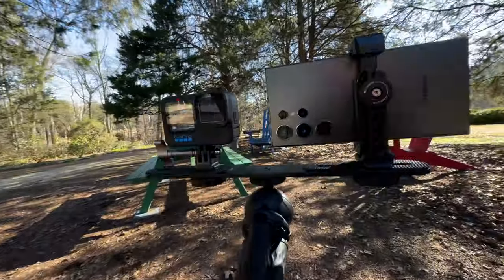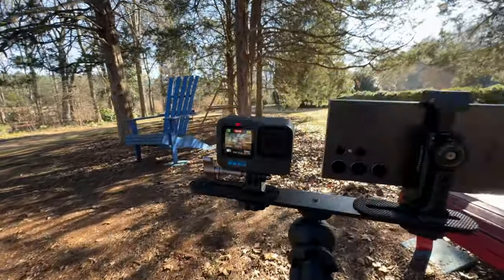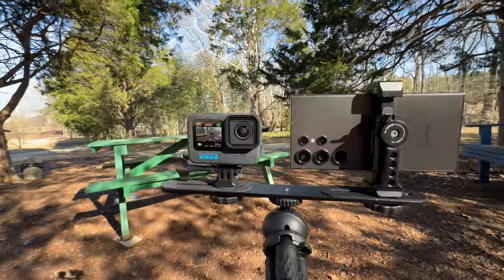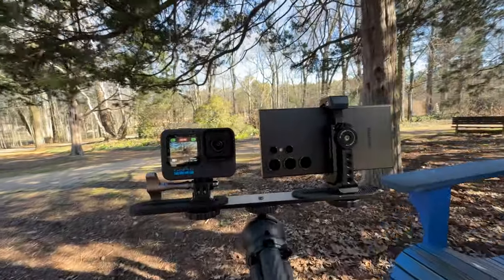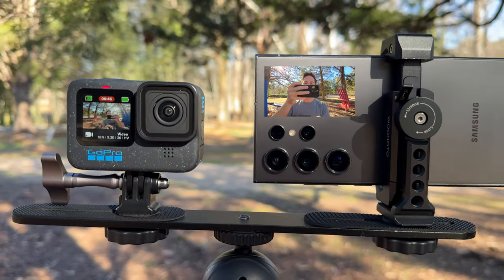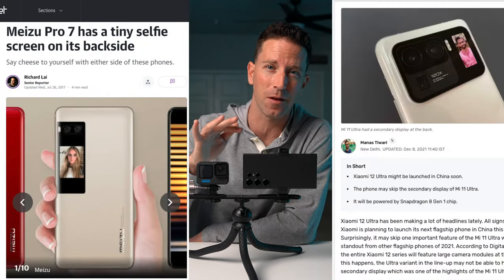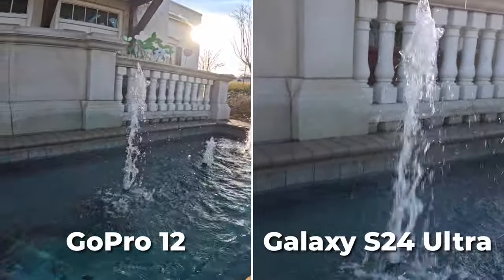For vlogging, the GoPro has a dual display setup with that front-facing camera, whereas the Samsung has only one screen. You could flip it around and use the selfie camera, but you won't get the ultra-wide or the better quality of the rear camera. It would be great to see Samsung add a small rear display someday — a few phone makers have tried this in the past.